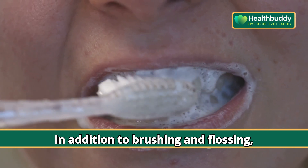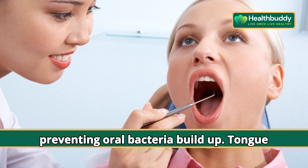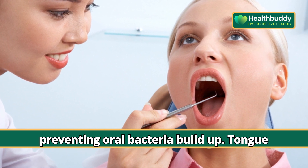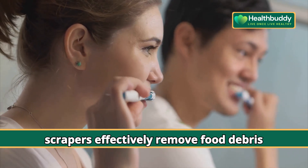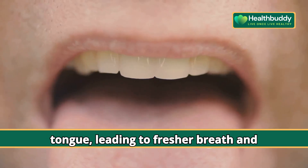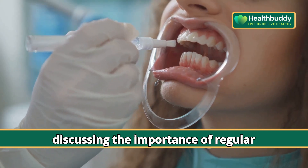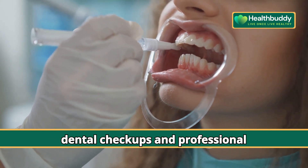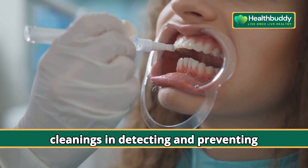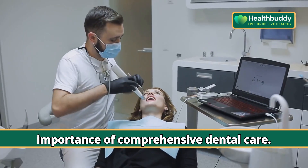In addition to brushing and flossing, let's highlight the benefits of tongue scrapers in reducing bad breath and preventing oral bacteria buildup. Tongue scrapers effectively remove food debris and bacteria from the surface of the tongue, leading to fresher breath and improved oral hygiene. Regular dental checkups and professional cleanings are also important in detecting and preventing oral health issues.